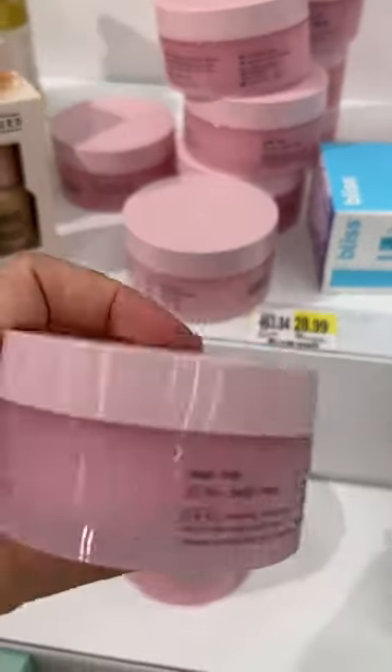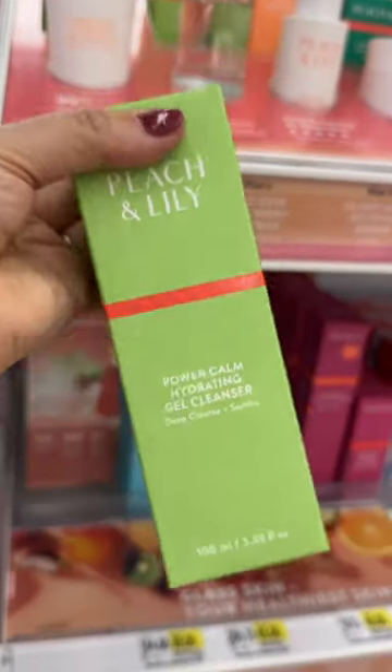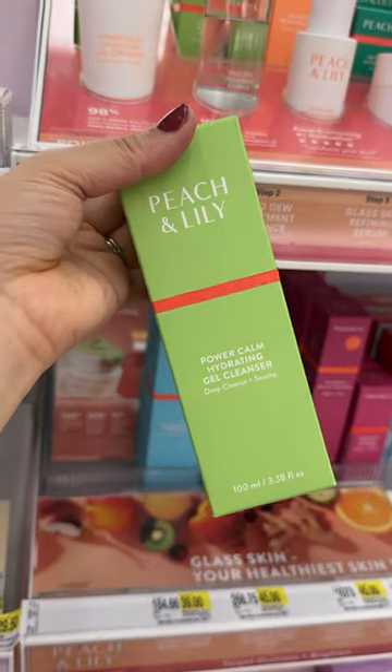Followed by one of my favorite cleansing balms, the Versed Day Dissolve. If you haven't heard about Peach and Lily, it's definitely a brand to look after. I love their Power Calm Hydrating Gel Cleanser.